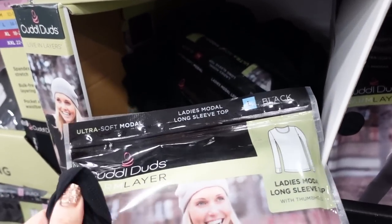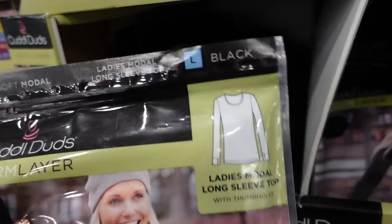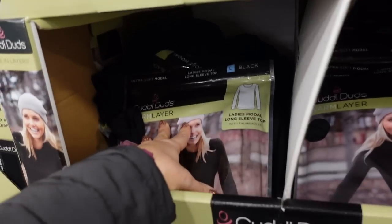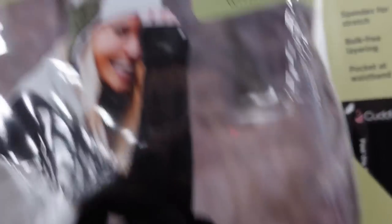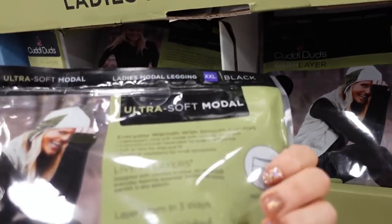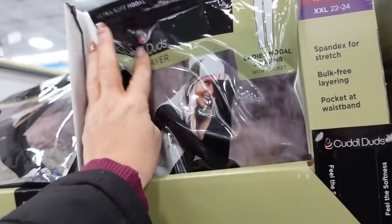Seeing new Cuddl Duds base layer — super soft and stretchy, crew neck, it also has thumb holes and is pretty fitted. They're $10.98 in black. They also have the matching leggings — super stretchy, they have pockets, and they're also $10.98.